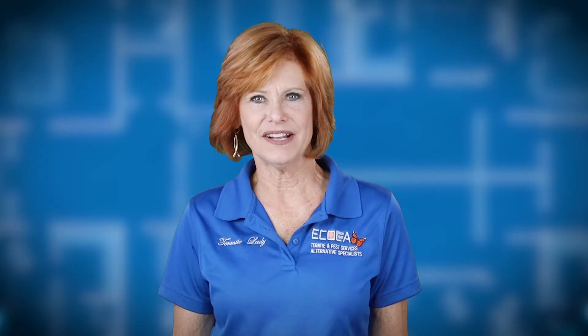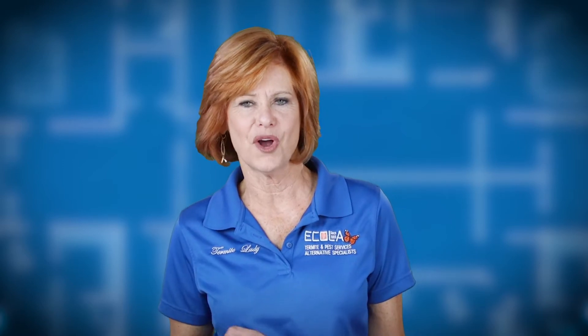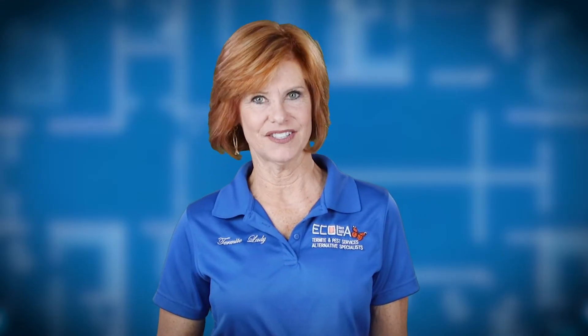Hi, Sue Freeze here. You can call me the termite lady from Ecola Termite and Pest Control Services. You know how termites are always revealed by a crumbling window frame on those home improvement shows? Above ground termites are not always the biggest problem. In fact, some of the most destructive termites are the ones that are under the ground.